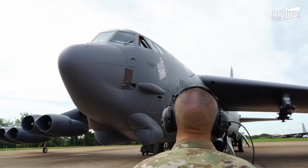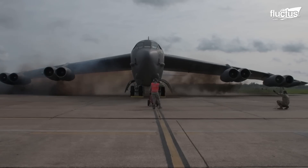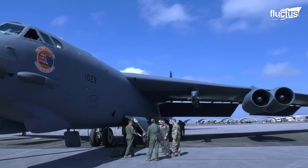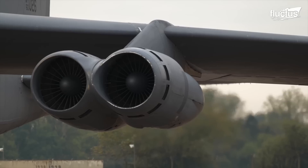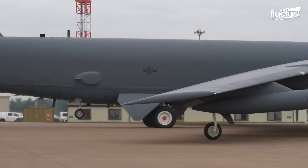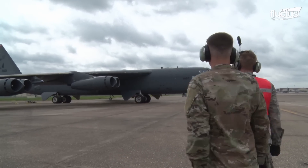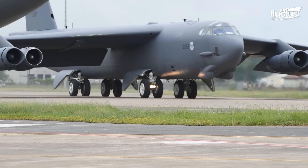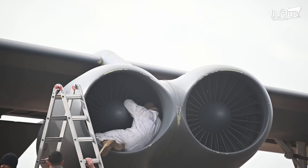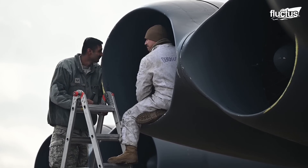The B-52's eight Pratt & Whitney TF33-P3/103 turbofans are becoming outdated. Each engine generates 17,000 pounds of thrust and contains a 14-stage compressor, a two-stage turbine, and a four-stage fan. Although these engines are dependable and efficient, they are becoming obsolete, with limited spare parts availability and rising maintenance costs. Their low bypass ratio and absence of new technologies such as high-pressure compressors and sophisticated materials render them less efficient than modern engines.